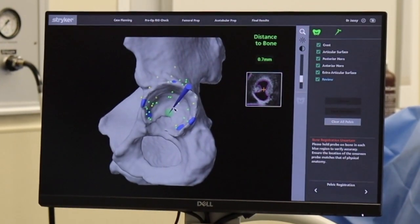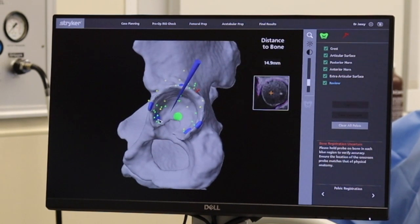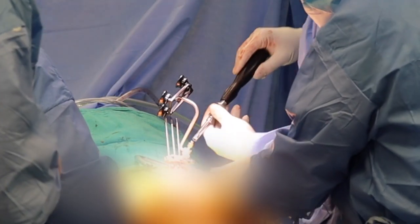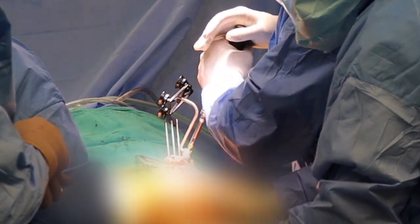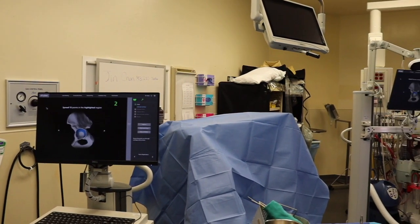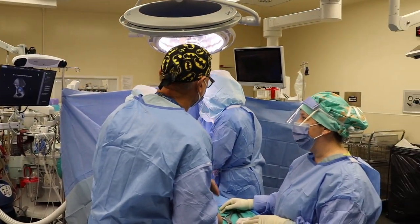The first thing we do is our normal approach to the hip, but then we have to place an array on the pelvis that gives the robot and the computer system a navigation point to set up reference for the anatomy. We start by putting that in, and once we've done that we place some metal probes in the bone at the acetabulum and the femur, and we use those as reference points to help map the anatomy so that the computer understands, in a virtual computer system, where the anatomy is.